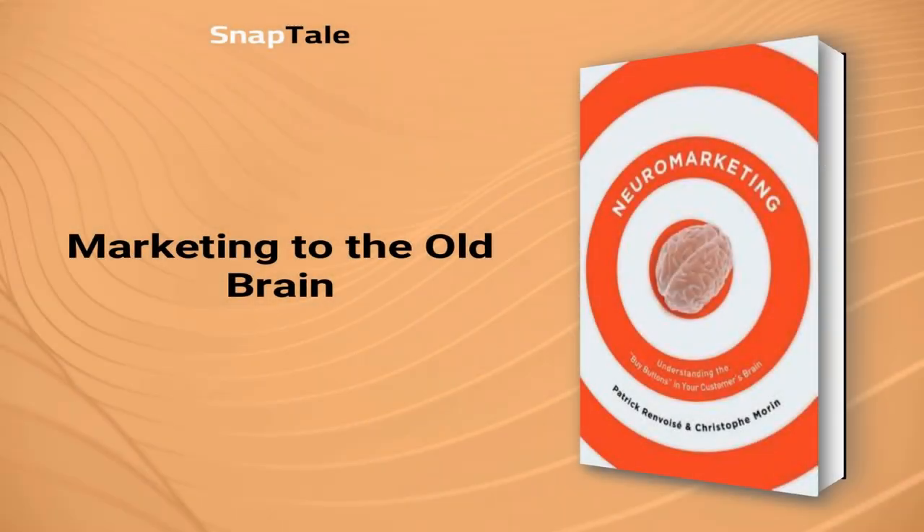The old brain is the decision-making center that marketers need to target for successful sales. It favors self-interest and responds to attention-grabbing beginnings and ends of ads. To effectively appeal to it, marketers need to focus on how their products can improve the lives of their customers.